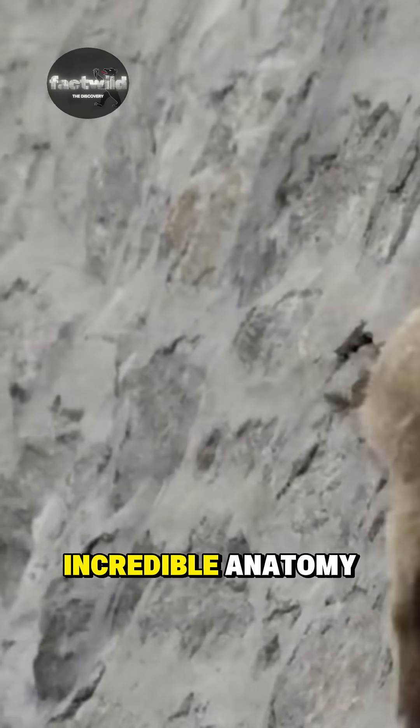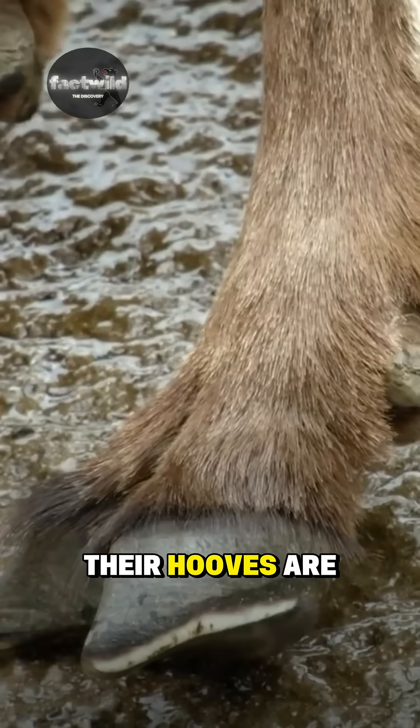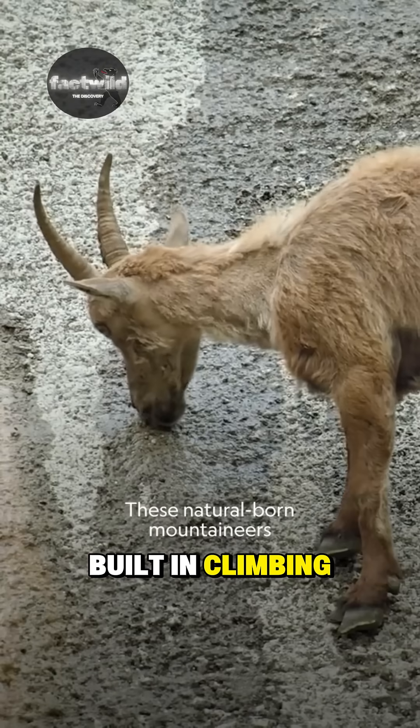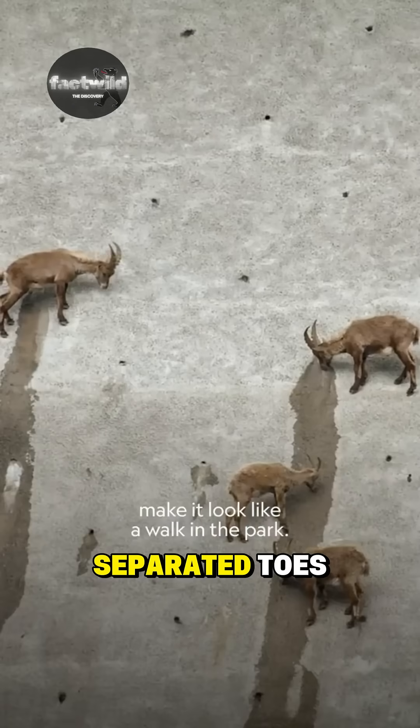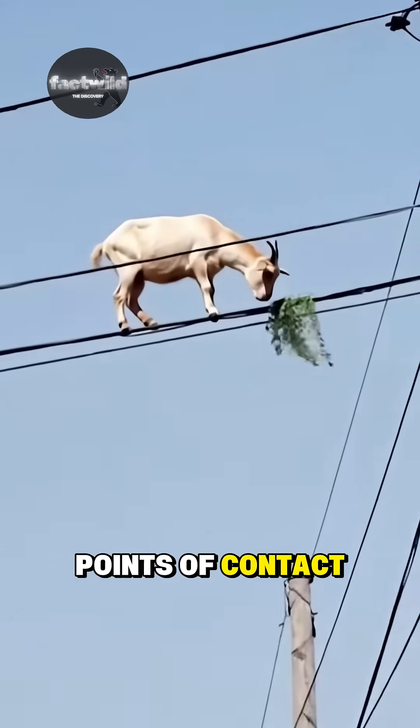And it's all thanks to their incredible anatomy. Here's the secret: their hooves are designed like a built-in climbing shoe. They have two separated toes that spread apart for stability, giving them four points of contact.